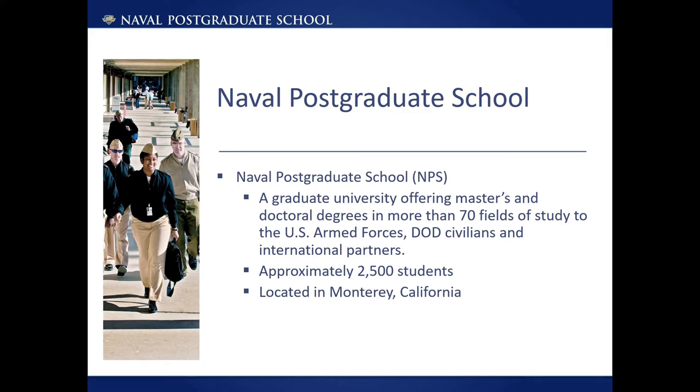The school has approximately 2,500 students, with 1,500 students in residence and 1,000 distance learners in degree programs. In addition, NPS offers executive education and short courses to over 10,000 students per year. The student body is made up of primarily mid-career officers, most from the Navy, but also representing other branches of the military, with some civilians and international students. NPS is located in Monterey, California, just south of San Francisco and Silicon Valley.